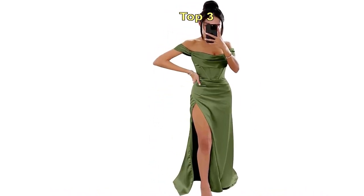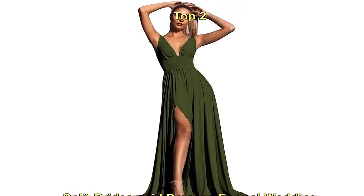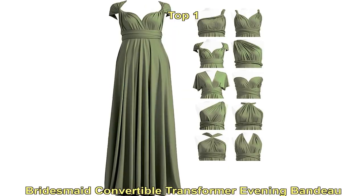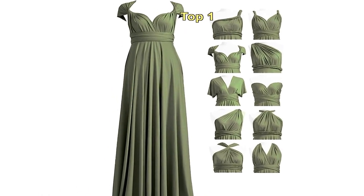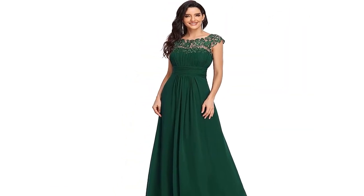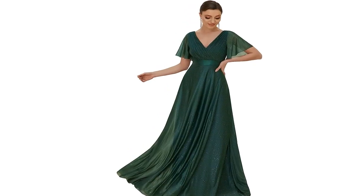Embracing nature-inspired palettes: in 2023, we're seeing a rising trend of nature-inspired color palettes, and olive green perfectly fits the bill. This earthy tone complements various skin tones, creating a harmonious and picturesque look for your bridal party.